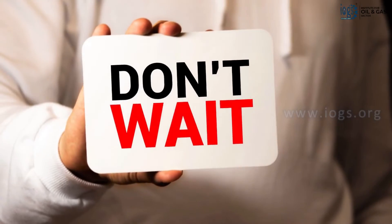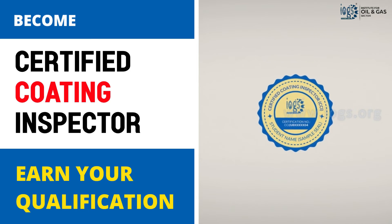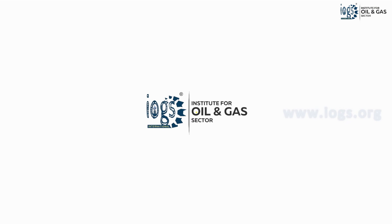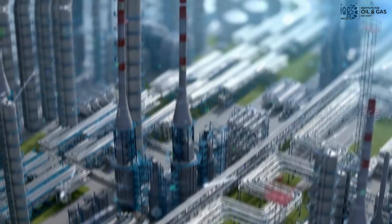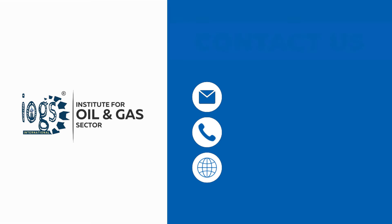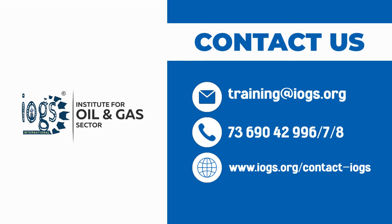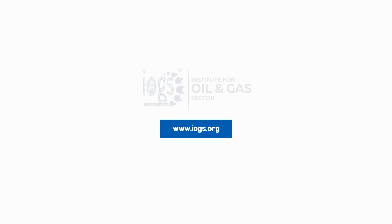So why wait? Enroll in the course now and study online to earn the Coating Inspector Level 2 qualification from the Institute for Oil and Gas Sector, and open the door to a career in the protective coating work field of the oil and gas or petroleum industry. For more information on the course, please contact us using one of these contact options, or read the answers to the frequently asked questions on our website.